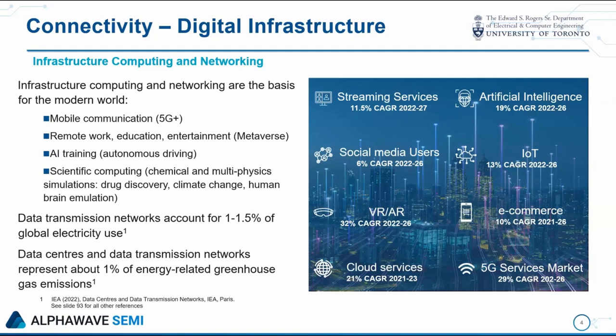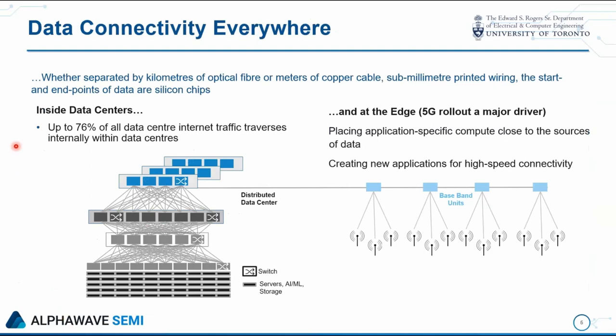An important point to remember is that all this data traffic, whether the endpoints are separated by kilometers of optical fiber or meters of copper cable, or in some cases just a fraction of a millimeter of printed wiring, the start and endpoints are and will be silicon chips — that's where we've got memory, tremendous computational capability, and tremendous CMOS fabrication infrastructure. If you trace a bit in its long journey from endpoints, we usually think of the wireless link to a laptop, but that's just the last hop in a long journey where the data traverses into some network, typically carried by optical fiber into compute infrastructure — data centers.